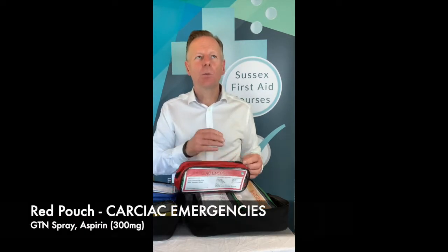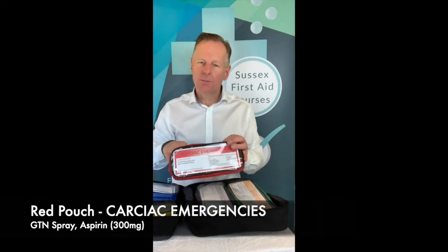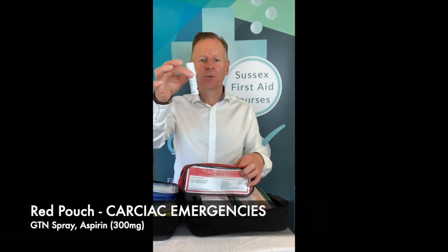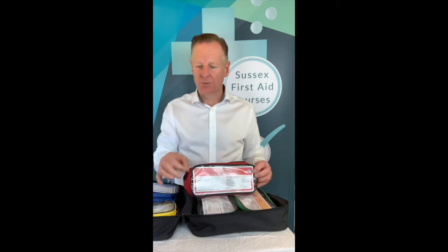Heart attacks, chest pains, cardiac emergencies come in the red pouch. Often when I go to practices, the GTN and the aspirin are in separate bags or all over the place — no. Medical emergencies are red. Inside there you'll have your GTN spray — yours may look like this or it may just be a little pink bottle — and then of course there should be aspirin inside there. This is all part of the standard treatment for chest pain and cardiac emergencies. So aspirin and GTN spray are to be kept in the red pouch.